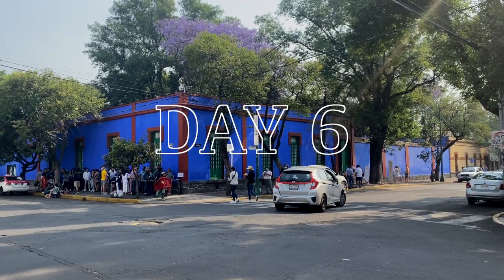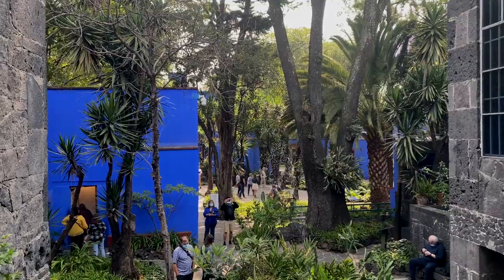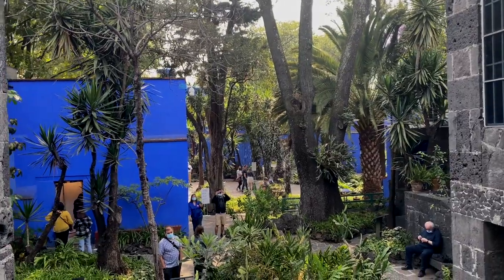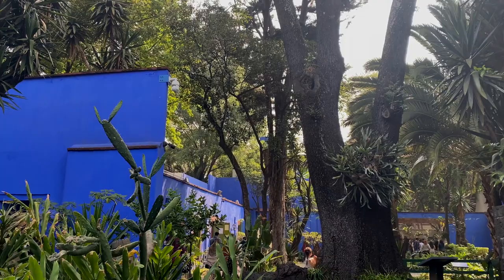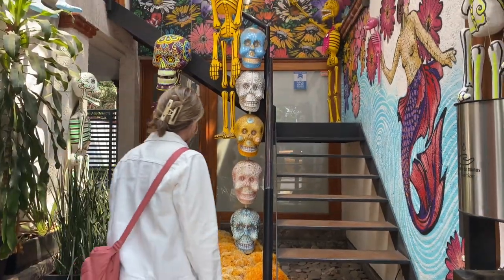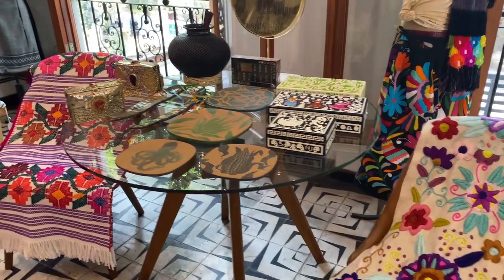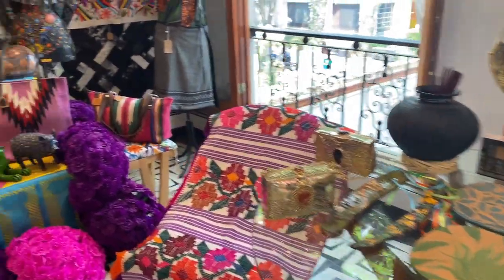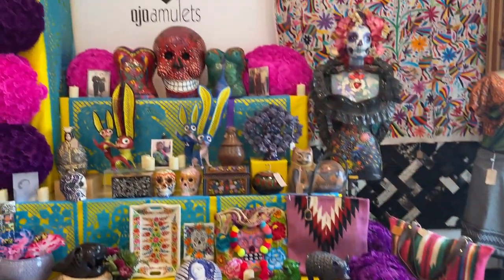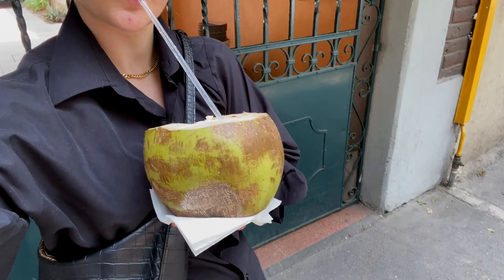We started our morning at Quentin Cafe again and then made our way to the Frida Kahlo Museum. You have to get your tickets in advance, and you aren't allowed to film on the inside, but I was able to get some footage on the outside — it was so colorful, green, and just stunning. We toured around the neighborhood a bit, went into some shops, and there are a ton of open-air markets here, which would be a great area to get souvenirs for your family. And there are coconut stands everywhere on the streets — my favorite.